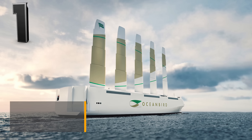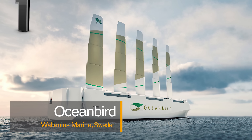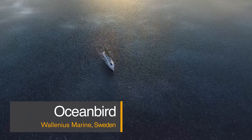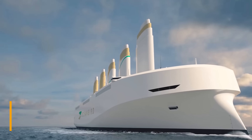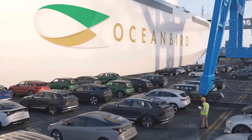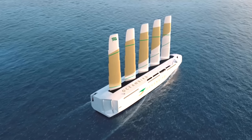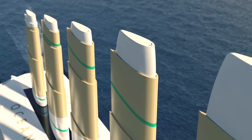Unlike the other boats on this list, the Ocean Bird is not a superyacht or boat. Instead, the Ocean Bird by Swedish yacht maker Valianus is an innovative cargo ship that claims to reduce transatlantic emissions by 90 percent. This massive vessel measures 200 meters in length and can transport up to 7,000 cars at once. The Ocean Bird's innovative technology seeks to power large cargo ships with wind energy, with its rigging and hull working together to capture wind energy as efficiently as possible.